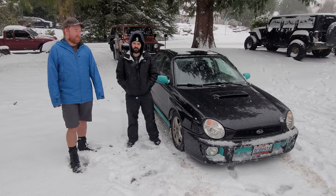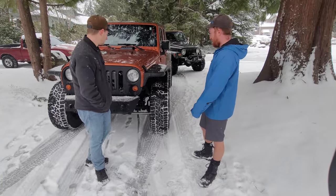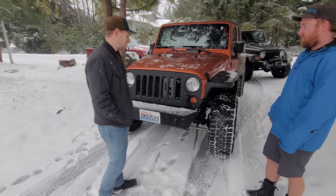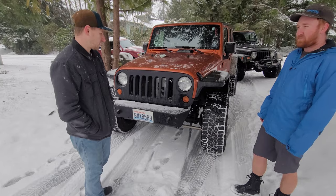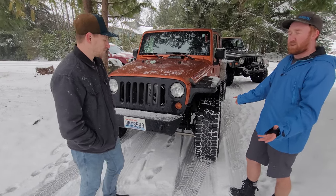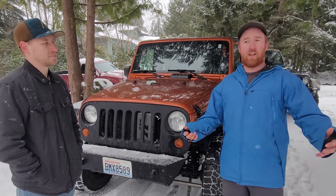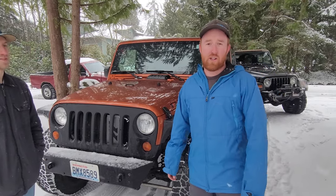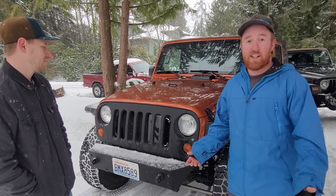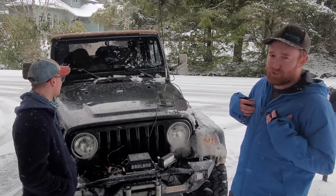We got Mason here with his Jeep Rubicon — a 2010 Rubicon he hasn't done much to since he got it a couple years ago. It's on 315 Falken Wildpeaks, which are more of an all-terrain tire versus mud terrain. This is kind of what you'd get as entry level if you're trying to get into Jeepin' — first lift, first tires you want to throw on there.